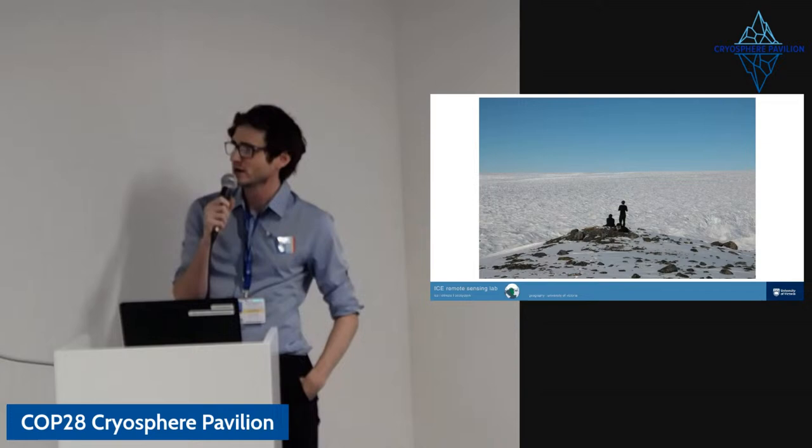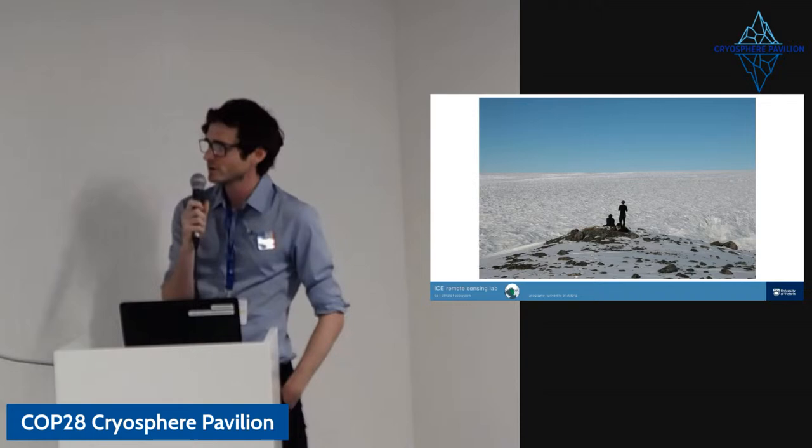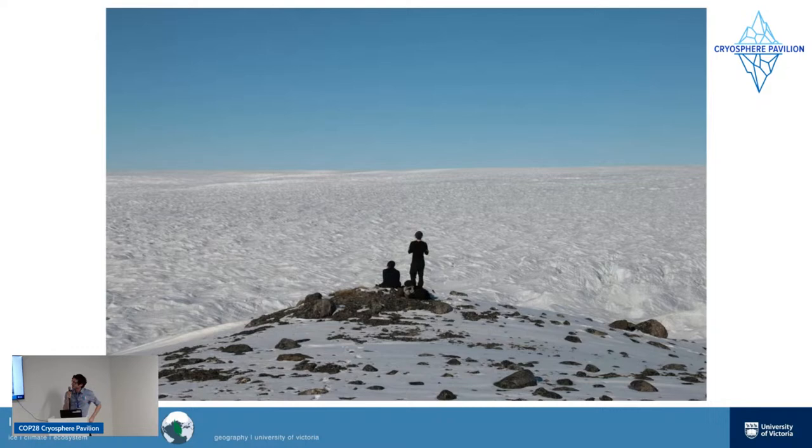I first got interested in the cryosphere when I was a geography student at the University of Edinburgh. I managed to pester some PhD students and a professor to let me go to Greenland as a field assistant, and I was really lucky to go out to Leverett Glacier for two summers. Here's looking out to Leverett Glacier, which is on the west coast of Greenland, next to another famous glacier called Russell Glacier.